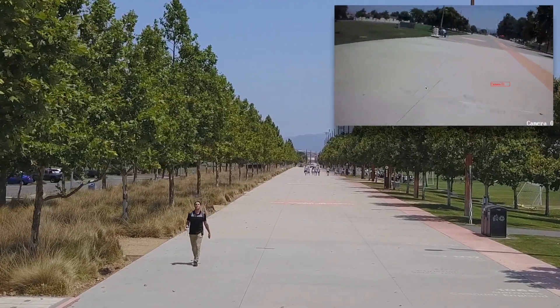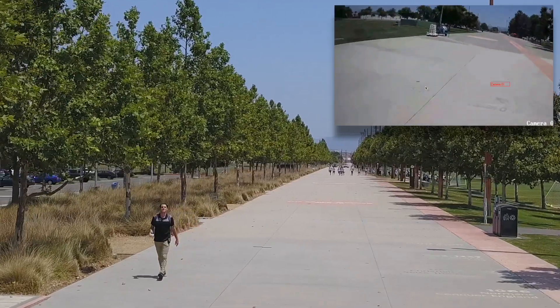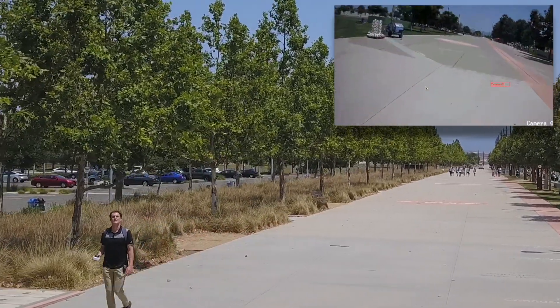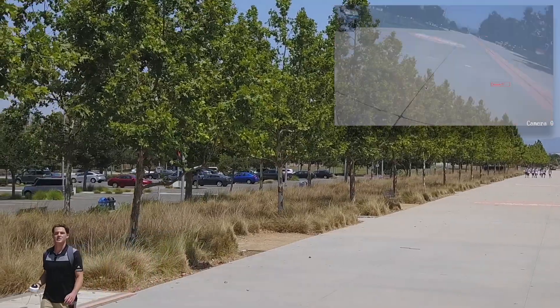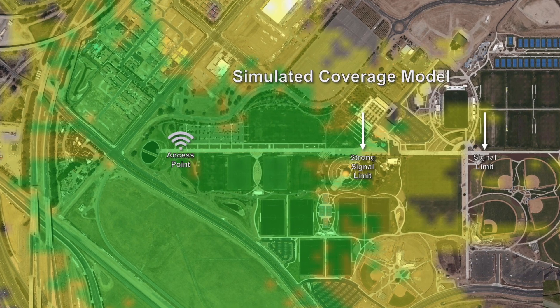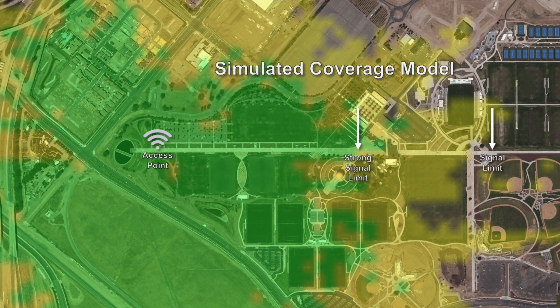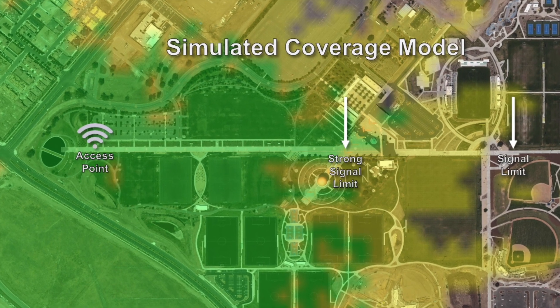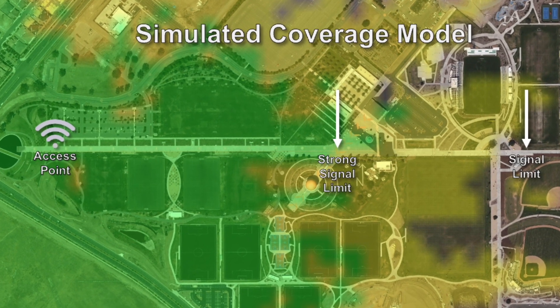Long range performance is dependent on line of sight, antenna elevation, and environmental interference. These factors can make a dramatic difference in performance. Fortunately, we can model different environments to get some idea of what to expect and to optimize placement of an access point — much like an access point in your home, but on a different scale.